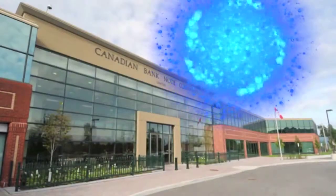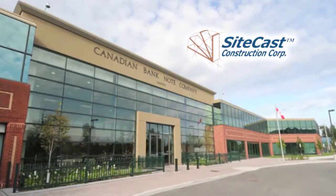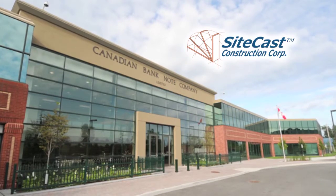This Consteel Building of the Year nominee was submitted by SiteCast Construction Corporation of Ottawa, Ontario.